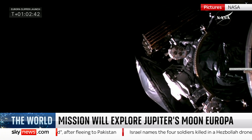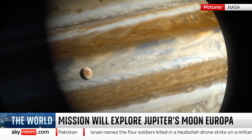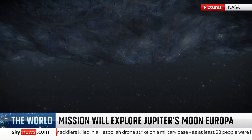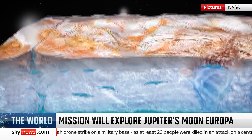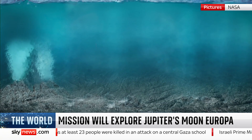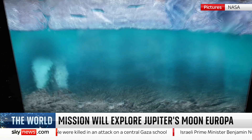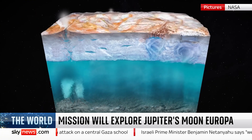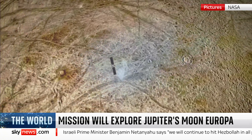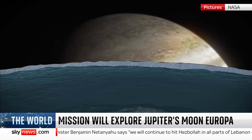Its destination is believed to be a water world with a salty ocean up to 100 miles deep, hidden beneath miles of ice. The probe will survey Europa's frozen surface, use radar to penetrate the ice, and attempt to measure its ocean's depth and saltiness. If plumes of water erupt from the surface, they can be analysed for chemical signatures of life.